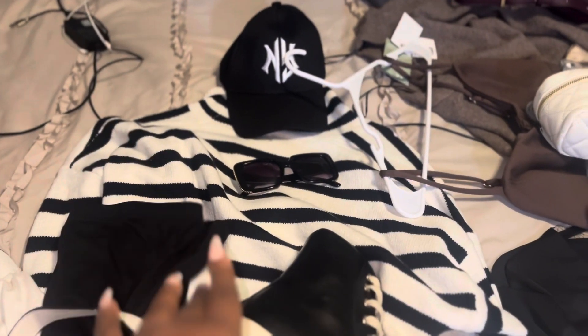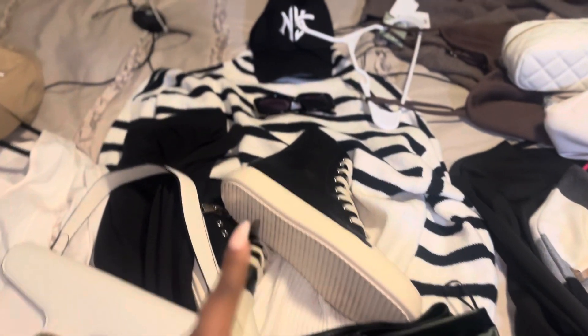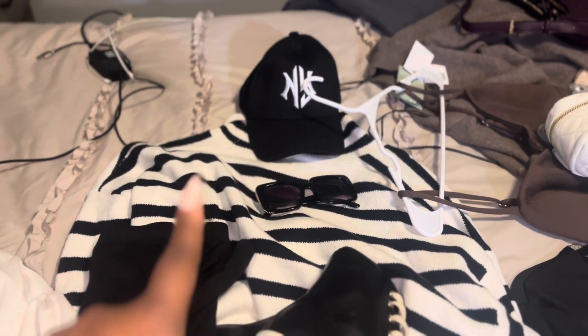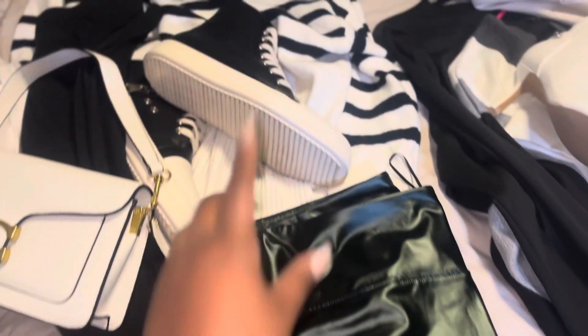That's outfit one and two — probably Friday and Sunday travel fits. They're chill, they're travel fits. For Saturday I have two different options: either sweater, shades, leggings, and Rickies, or a hat, sweater, leather shorts, and Rickies. We're going to see how those look together since they're two different leathers.